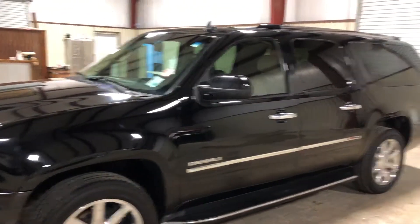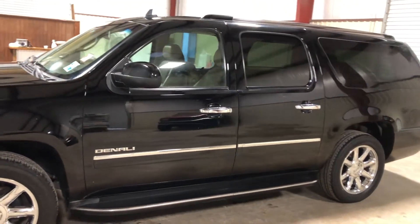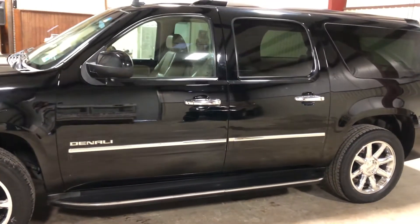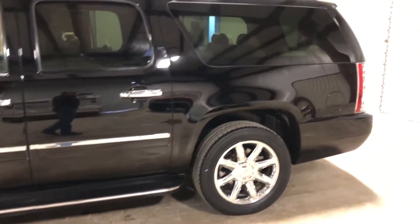This unit has that very nice, very strong 6.2 gas V8 engine, so you've got a lot of power behind this machine. Four-door SUV, it does have the nice set of chrome-trimmed running boards and a usable set of tires.